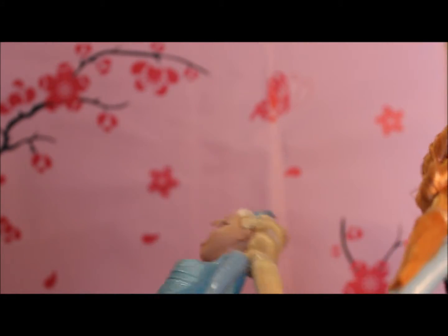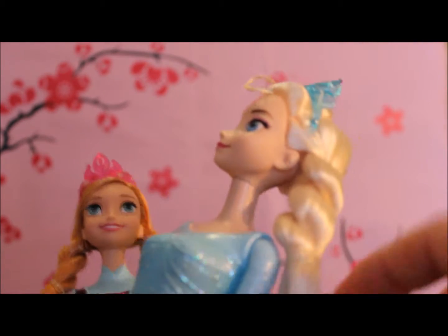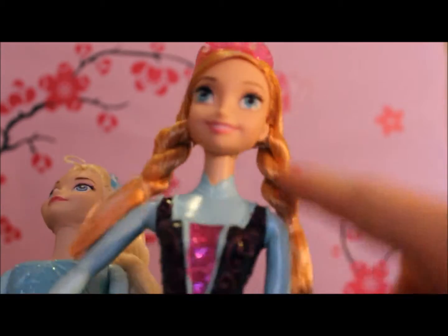Check out their hair! Elsa has her one plait going on — it's currently still got the elastic from the box on it, I'll leave that on. And Anna has her two braids.